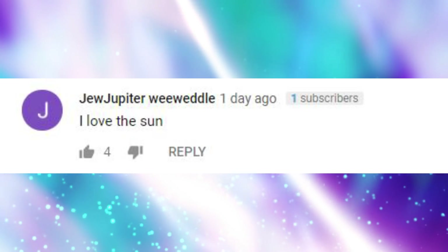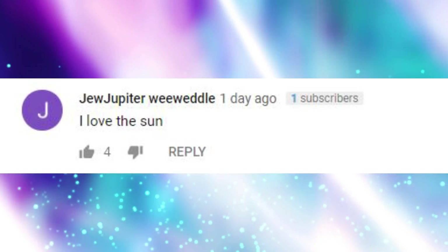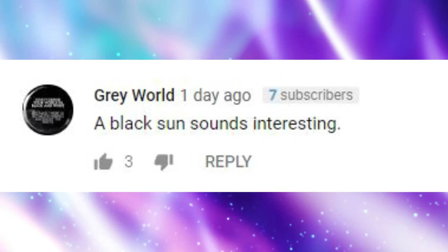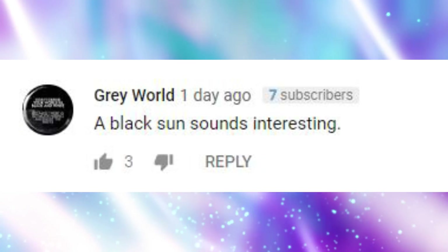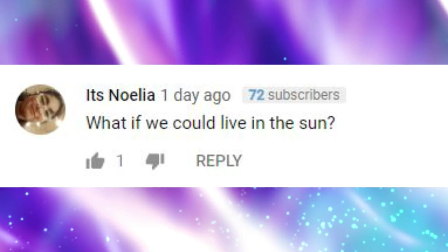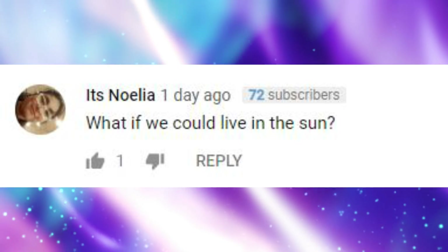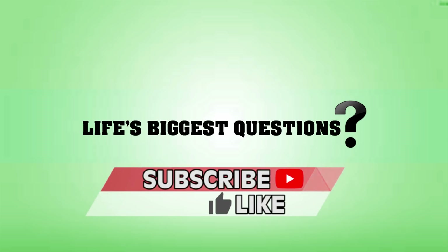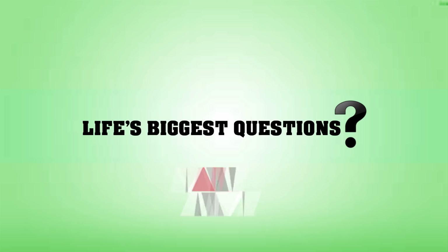Jujupiter Weeblady said 'I love the sun' — mate, me too. Come back sun, it's winter right now and I am cold. Grey World wrote 'A black sun sounds interesting' — doesn't it just. And Noelia wrote 'What if we could live in the sun' — ooh, that is a good suggestion, we should turn that into a video! So guys, please do leave a thumbs up on this video and share it with a friend. I am your host Rebecca Felgate — stay curious, stay alert, and never ever stop questioning.